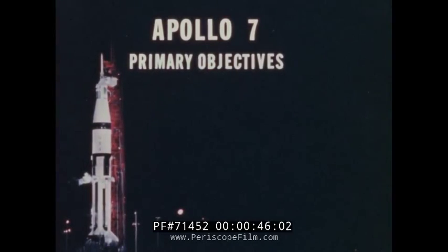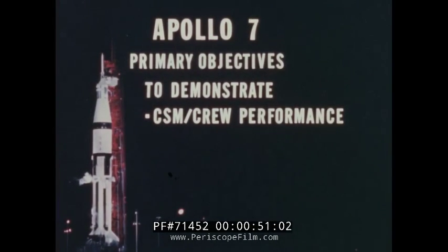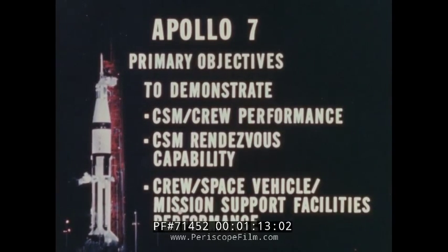The primary objectives of this first manned Apollo mission were to demonstrate the command, service module, and crew performance through extensive operational checkouts of the environmental control, guidance and navigation, and service propulsion systems. Also demonstrated were the command service module rendezvous capability by performing a simulated transposition and docking maneuver using the spacecraft lunar module adapter attached to the second stage, and the performance of the crew, space vehicle, and mission support facilities during a manned command service module mission of up to 11 days.